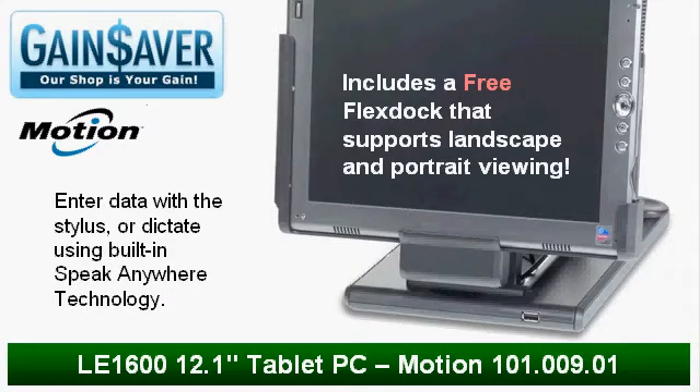This special offer includes a free flex dock, which allows docking of your LE1600 with both the standard and extended batteries installed. The flex dock supports landscape and portrait viewing angles.